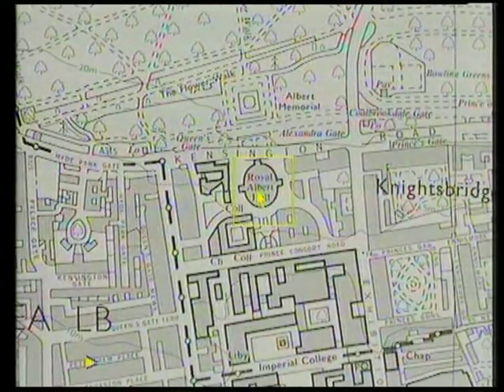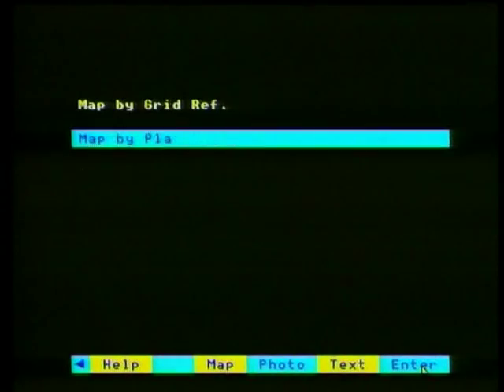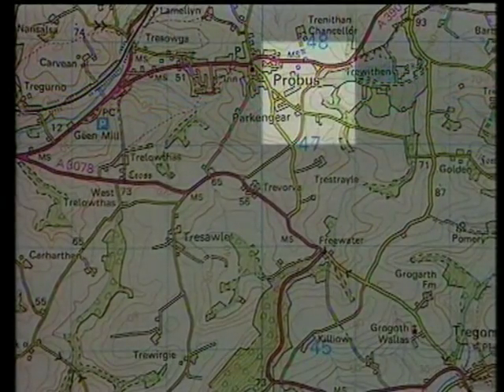Also on the disc there'll be the Ordnance Survey Gazetteer of over a quarter of a million place names. So instead of using the maps, you can find your way somewhere simply by typing in its name. And as on the national disc, you can also explore a particular topic by entering keywords. Clearly, there are thousands of applications for the Doomsday Project — for libraries and research archives as a compact information source, for local government as an aid in planning, in education as an unprecedented curricular resource, and in business as an invaluable tool in desktop research and analysis. Or it can simply be used for casual browsing.